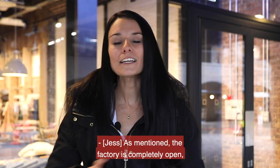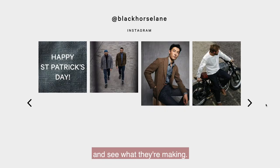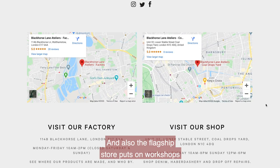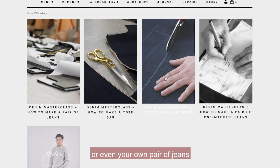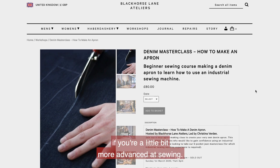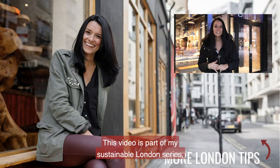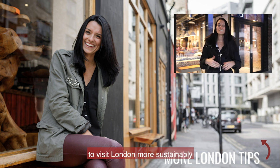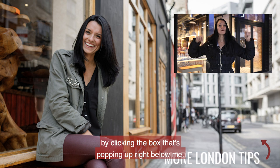The factory is completely open so anybody can visit at any time and see what's being made. The flagship store also puts on workshops where you can learn how to make your own bag, or even your own pair of jeans if you're a little more advanced at sewing. This video is part of my Sustainable London series — you can find out more ways to visit London more sustainably by clicking the box popping up below.